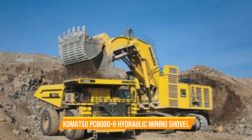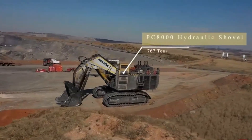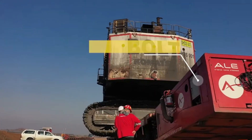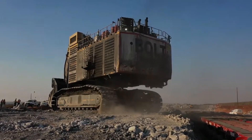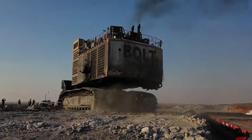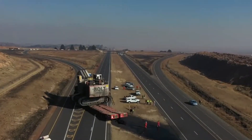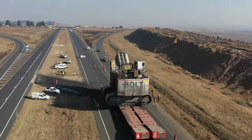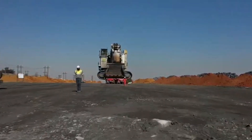Number ten: Komatsu PC 8000-6 Hydraulic Mining Shovel. The Komatsu PC 8000-6 is a powerhouse equipped with either two 2,010-horsepower diesel engines or two 1,450-kilowatt electric motors, depending on your preference for power source. In the shovel configuration, the hydraulic cylinders are strategically placed under the shovel attachment, ensuring protection from falling material. Whether used as a shovel or backhoe, the PC 8000-6 is a top-notch truck loading system designed for high production, outperforming rope shovels and efficiently loading trucks weighing 240 tons or more.